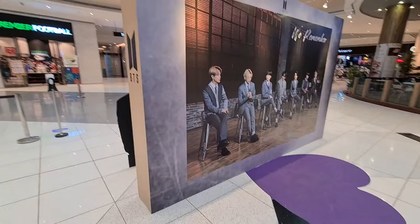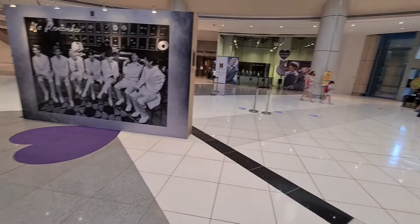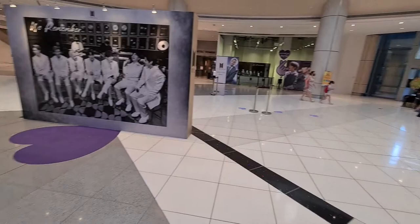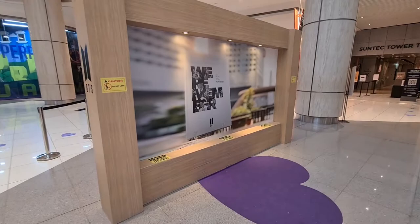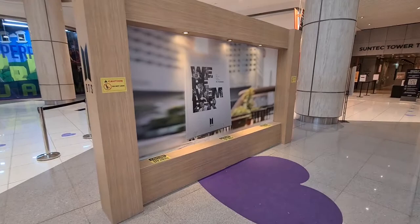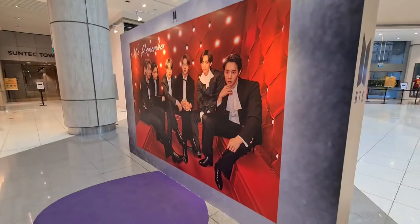There are a lot of photos of BTS performing, and you can have your photo ops over here. It's a really short mini exhibition but it's really nice, so ARMYs can actually come down to SunTag to take their pictures. Over here we have the photo book that we'll be getting after you spend $100. The final exhibition is over here.